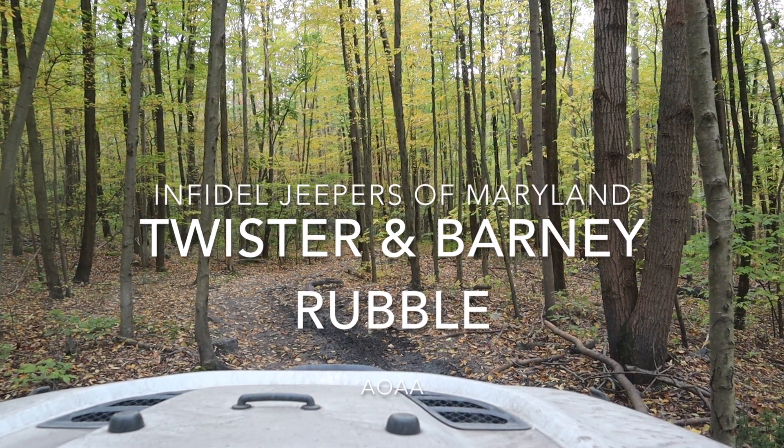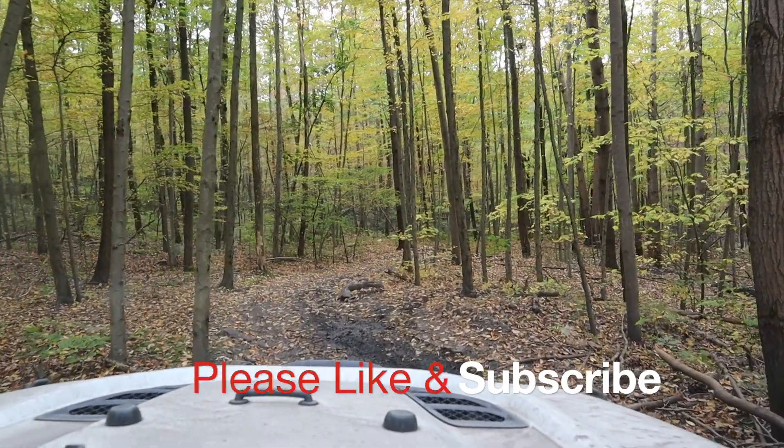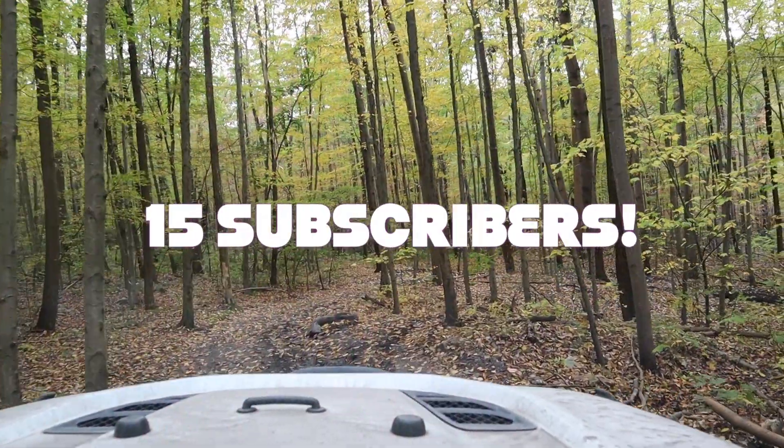Hey YouTube, so I went to AOAA with Infidel Jeepers of Maryland last month-ish. We were on the Twister Trail and Barney Rubble Trail while we were there, and this is it.